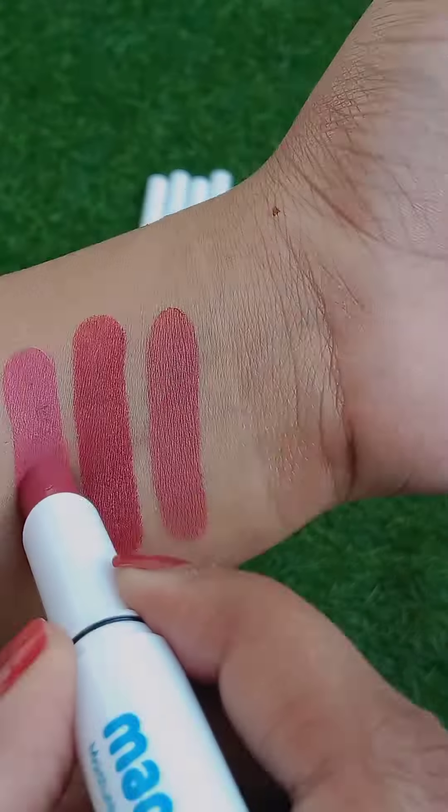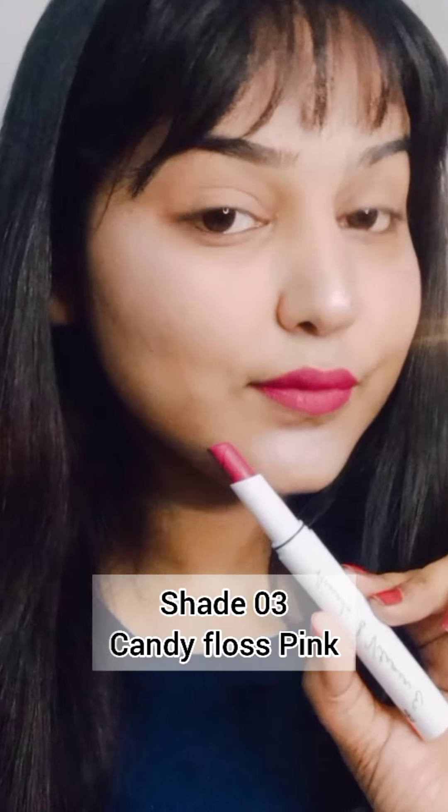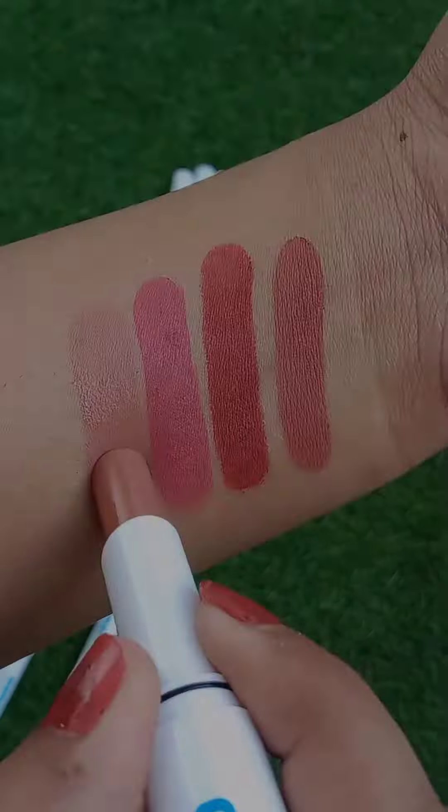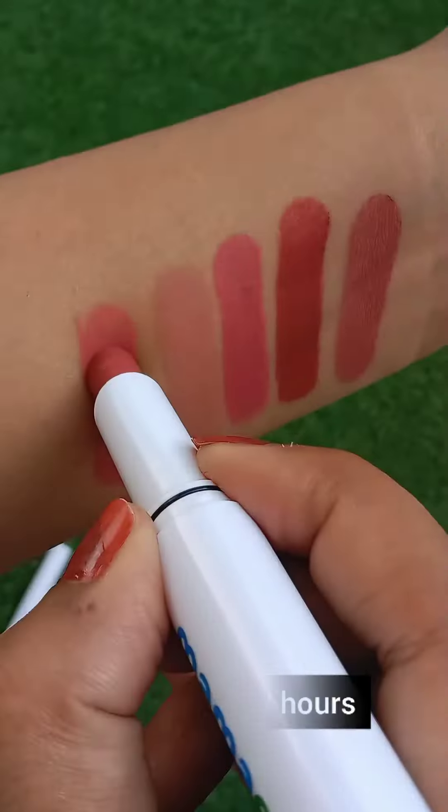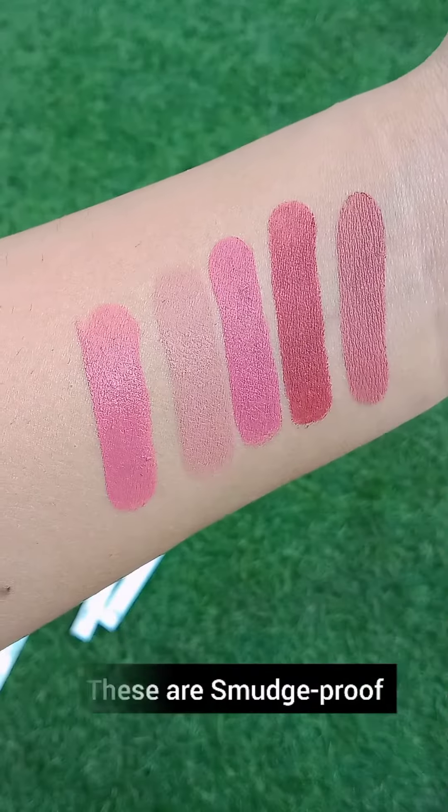Vitamin E makes our lips soft and supple. I have all nine shades here and I'm sharing all the lipstick swatches one by one. These lipsticks moisturize our lips for eight hours and stay on for 12 hours.